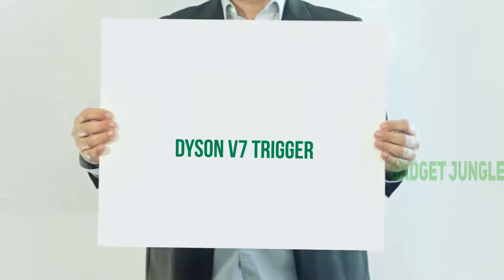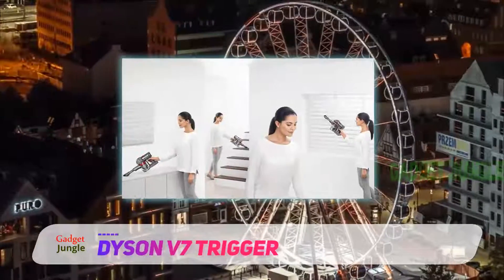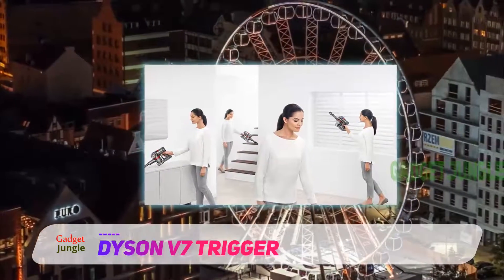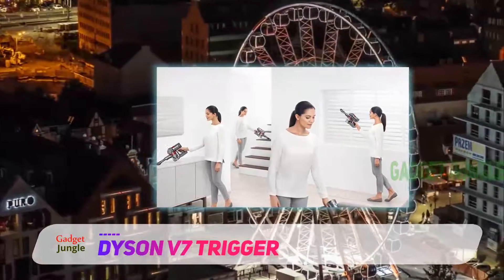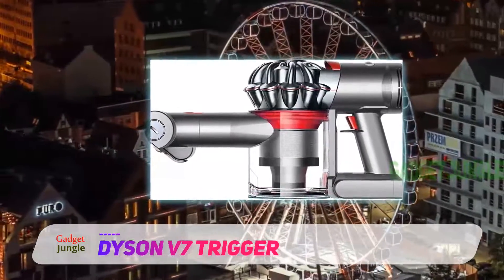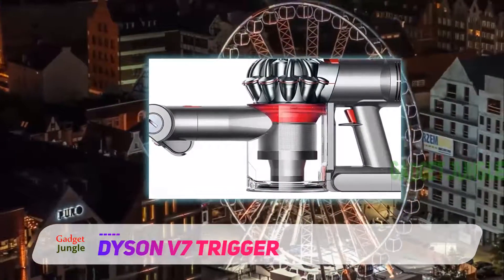Dyson V7 Trigger. When it comes to top-end vacuum cleaners on the market, Dyson is a name that immediately springs to mind. It is a company that has a reputation for making high-performance vacuums, and this handheld model is a worthy addition to Dyson's range.